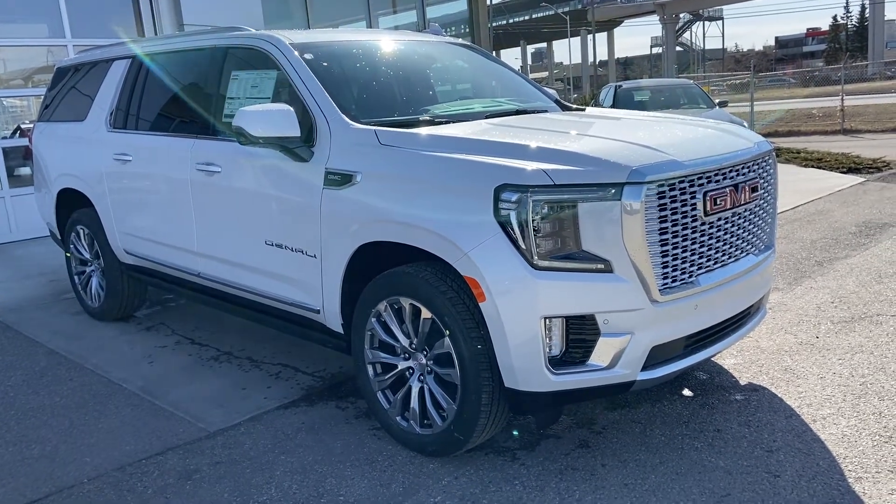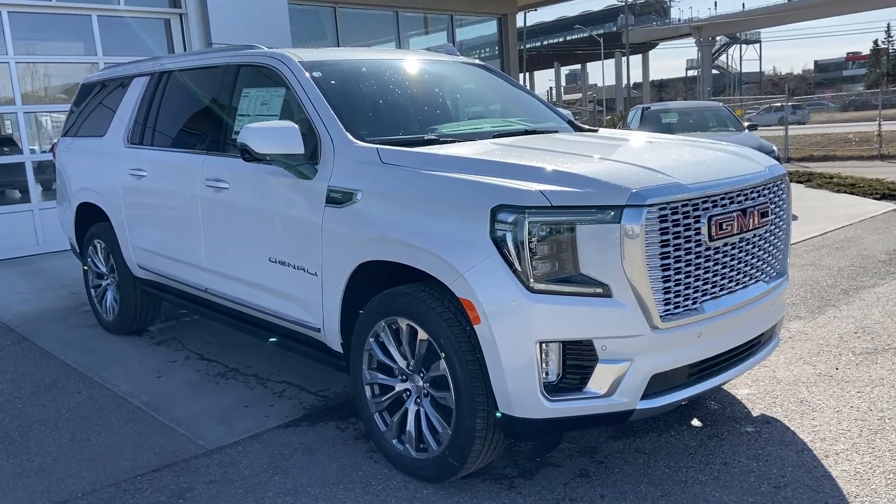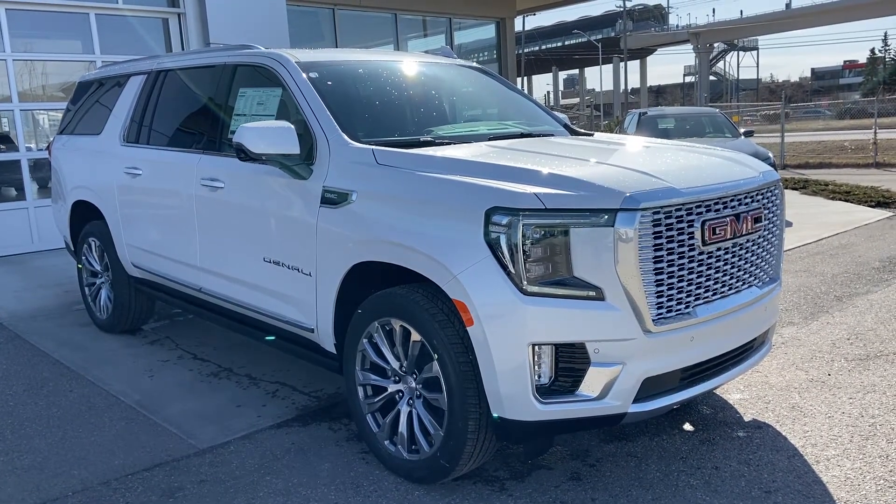Welcome to the brand new 2021 GMC Yukon Denali XL. The XL Yukon is powered by a 6.2 liter V8 engine and mated to a 10 speed automatic transmission.